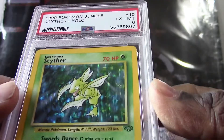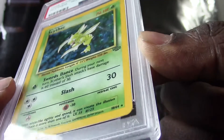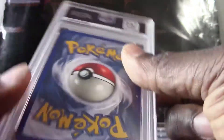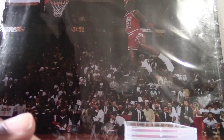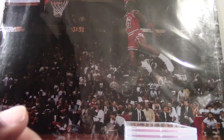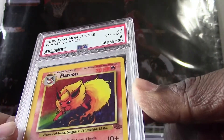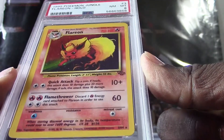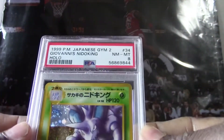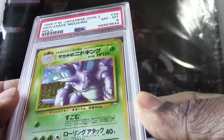All right, we got a 1999 Pokemon Jungle Scyther holo, got a PSA 6 — nice, it's one of the ones my daughter really recognized. This is a 1999 Pokemon Jungle Flareon holo, they got a PSA 8 — very nice card. We have a 1999 Japanese Giovanni's Nidoking holo, they got a PSA 8.